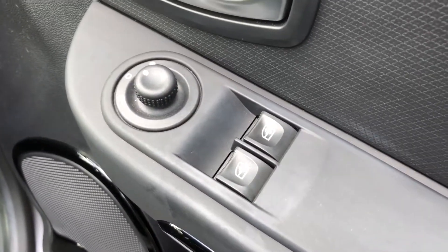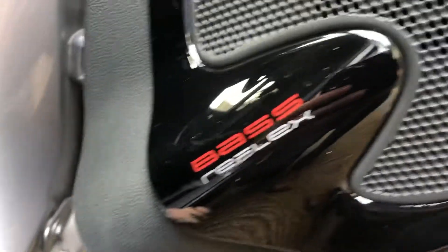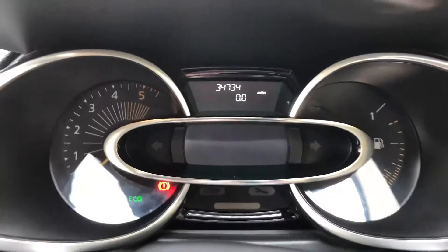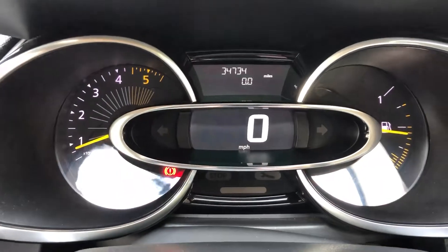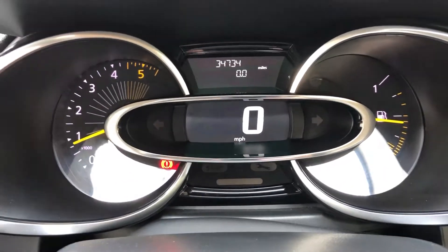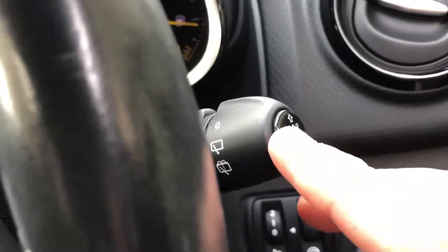It's got the controls there for electric door mirrors and electric windows. Also got the bass reflex speaker, so good sound system on it. There you go — 34,000 miles — and it's got the push button stop-start. The vehicle menu is controlled through these buttons here on the end of the stalk.